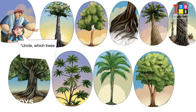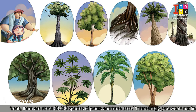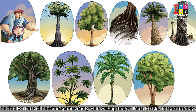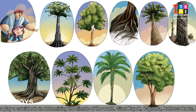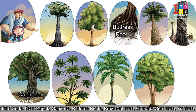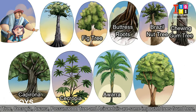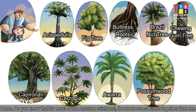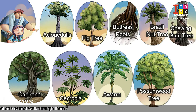Uncle, which trees are found here? There are about 80,000 species of plants and trees here. Interestingly, you would not find two trees of the same species easily while walking through these forests. These trees play a crucial role in determining the climate of the world. Giant Kapok, Capirona, Buttress Roots, Brazil Nut Tree, Chewing Gum Tree, Fig Tree, Cecropia, Awara, Possum Wood Tree, and Aceridylase are some important trees found here. Do you know that for most of the Amazon Rainforest, the trees are so close together that one cannot walk through them?